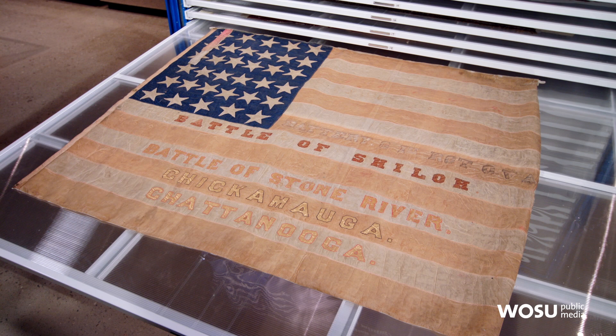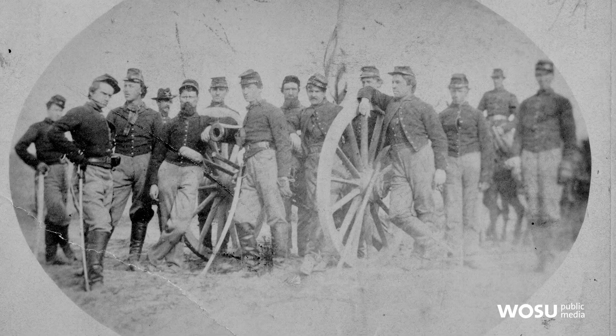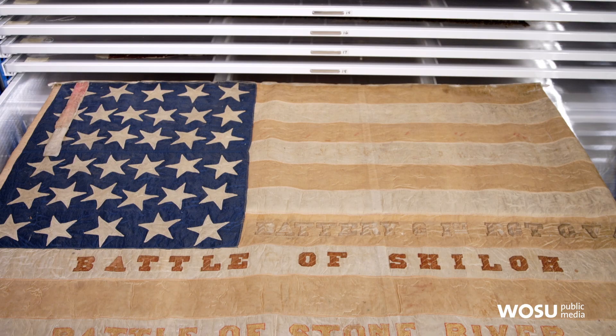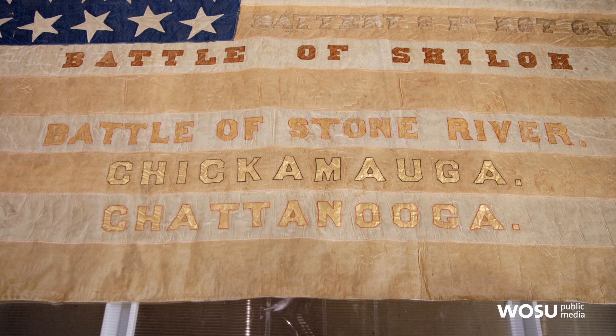This flag was carried by a regiment from Cincinnati that trained at Camp Denison. This one is actually from a battery that was part of the artillery — the First Ohio Volunteer Artillery Unit — so they were in charge of cannons, usually light artillery, the smaller cannons that could be carted around more easily. There weren't as many artillery units as infantry from Ohio, but this is one of the batteries that carried this flag.